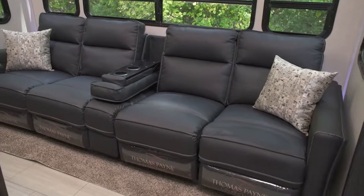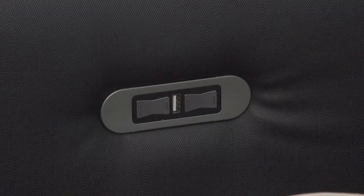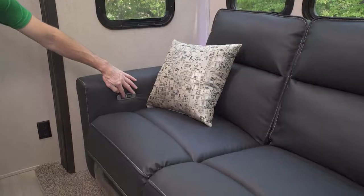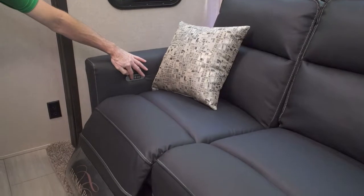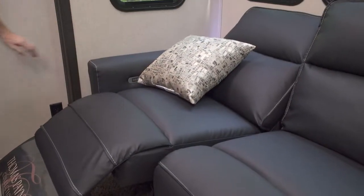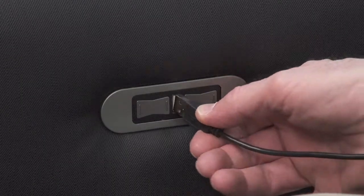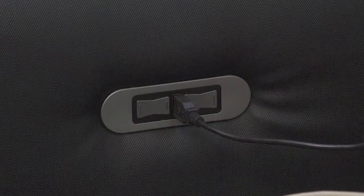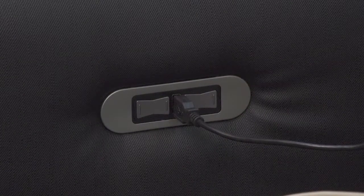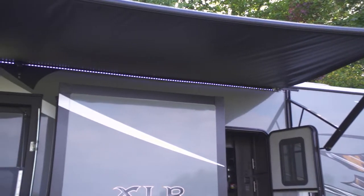We've got residential power recliners this year with USB chargers. We've worked with our designers to really get you that residential feel and look. It's just a matter of pushing the button and the footrest comes up, slide it back the other way and you're good to go. You've got a USB charger built right in so you can sit there and charge your phone, iPad, or whatever your tablet is.